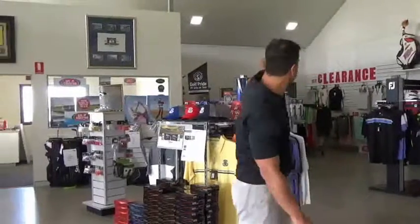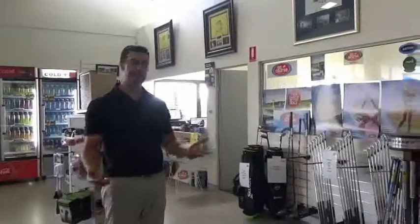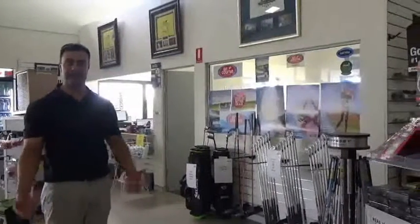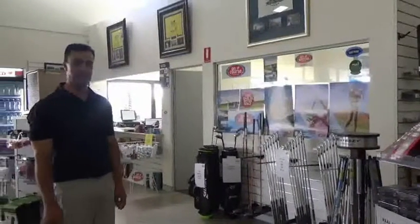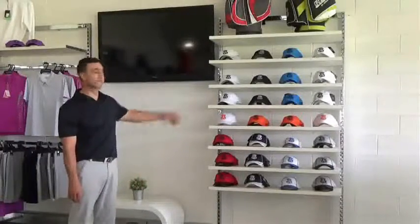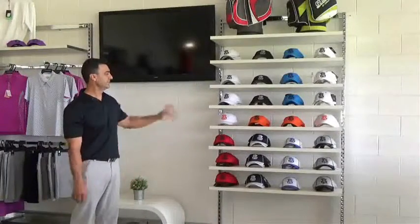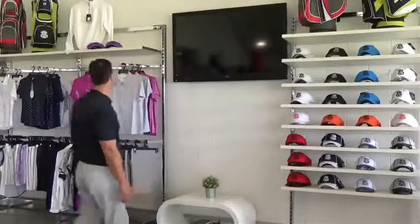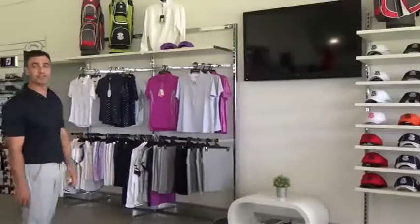We do have a clearance area. Our golf clubs, as you can see, are all in one area. We've recently just moved out. We don't do a lot of hardware within the shop, but we try and display it in one area. What we try to do is improve our hat display. The various colours help the shop a little bit, with the white background and a little display over here with our shirts.